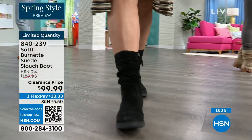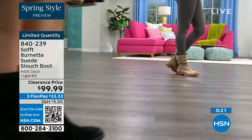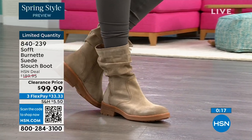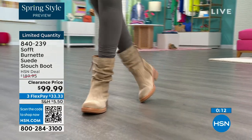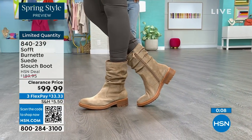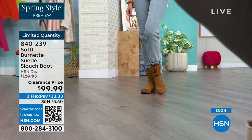It's going to look perfect and kept even though it has that slouchy cool-girl feel. You still look polished and comfortable — great grip on the bottom. If you want them, the flex pay is $33, so use that flex pay. Shop on hsn.com or use that QR code. These are 840-239.